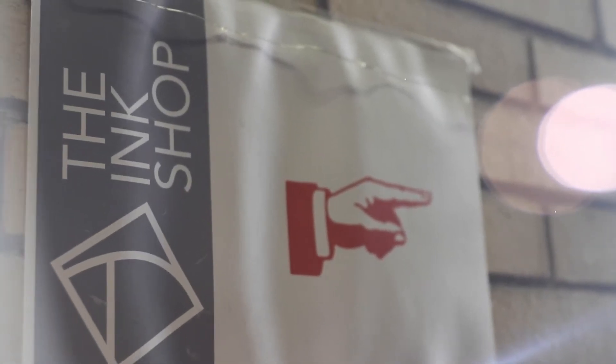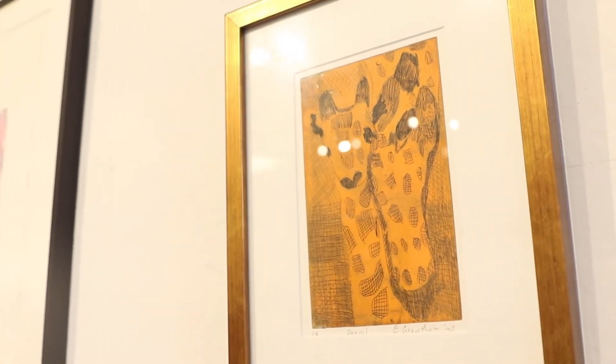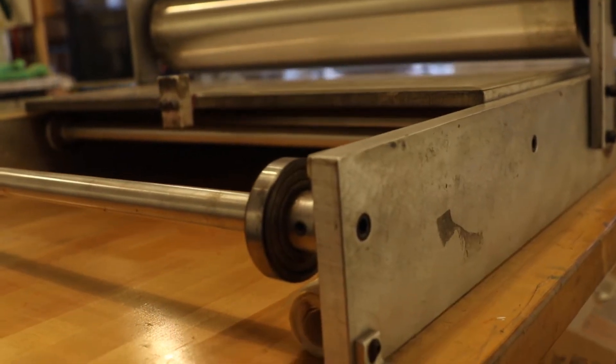I just joined the Ink Shop in August, so I'm brand new. I've been considering joining for a long time. I've been in the area for many years, and I joined because I really would love to meet other artists and be able to teach classes here.